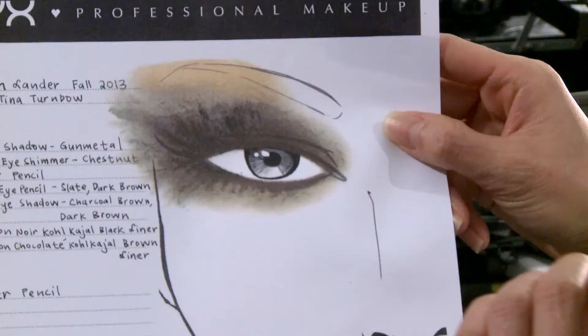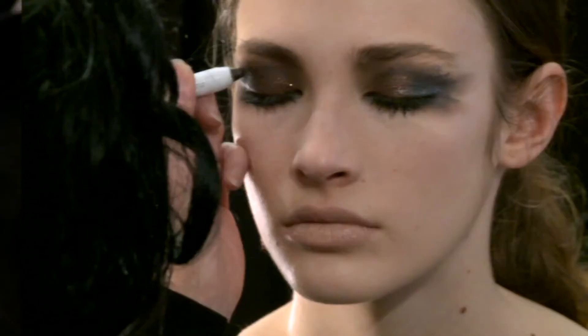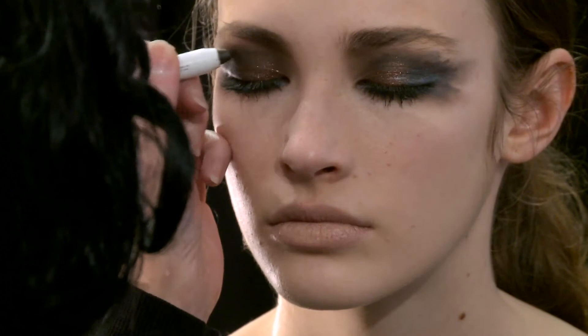Everything is nude and matte, and then the eye is a mixture of sparkle, shimmer, and matte tones of chocolate browns, gray, and slate. We're using these jumbo eye pencils that I love.